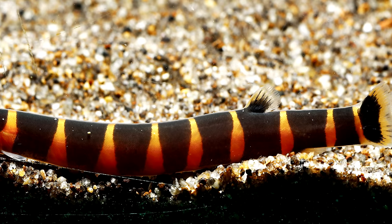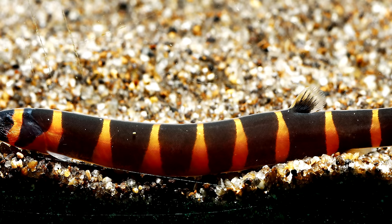Hey everyone, Cory from Aquarium Co-op. Today I want to talk about the squiggly little wormfish, the Kuhli Loach. Now you may already have one at home — you watch the pet store employees struggle to even catch it. It may have wormed out of the net and done its thing, but we're going to talk about keeping it alive today.